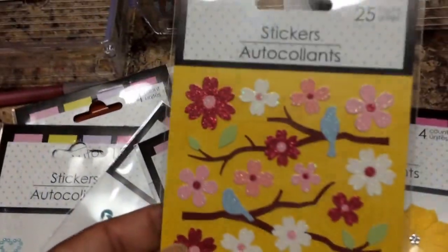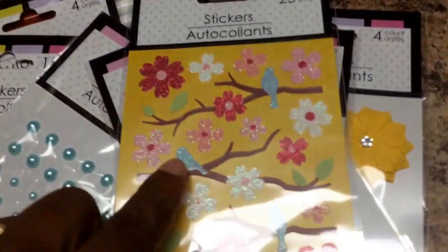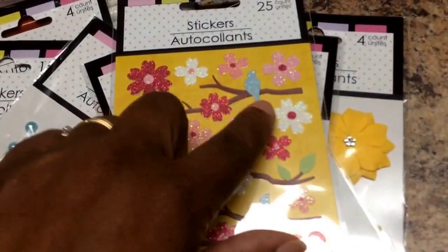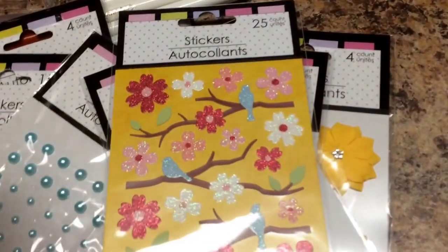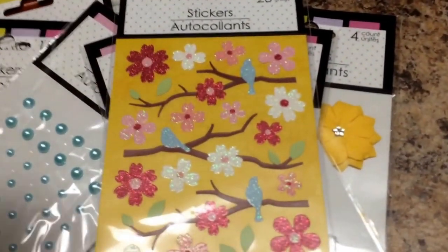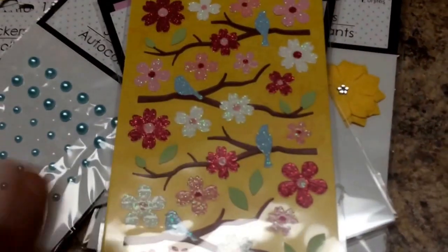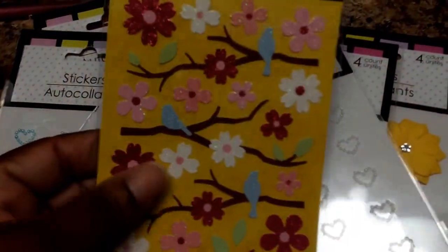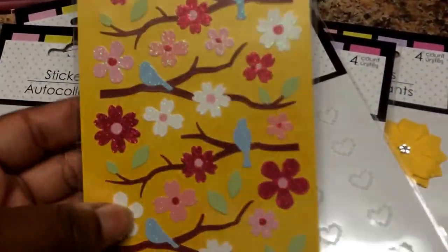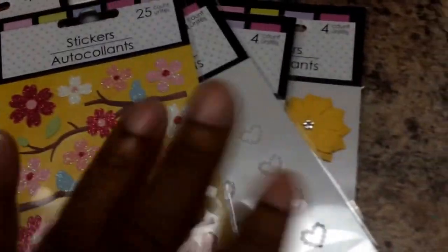They had two versions of a bird stamp. The other one was kind of like those 3D butterflies, where it was a vellum piece over the bird. It just didn't speak to me — the color was really pretty, like a blue and purplish color scheme, but it just didn't speak to me. This one I just liked; it looked very mixed media to me, so I thought it would be really pretty on a mixed media page.